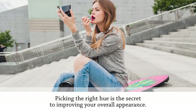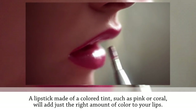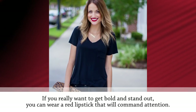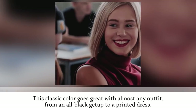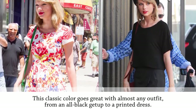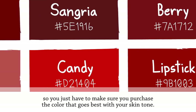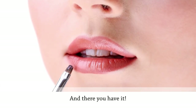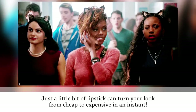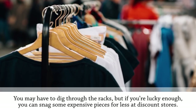You can't just wear any color — picking the right hue is the secret to improving your overall appearance. A lipstick in a colored tint such as pink or coral will add just the right amount of color to your lips. If you really want to get bold and stand out, you can wear a red lipstick that will command attention. This classic color goes great with almost any outfit, from an all-black look to a printed dress. Just a little bit of lipstick can turn your look from cheap to expensive in an instant.